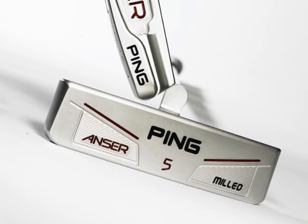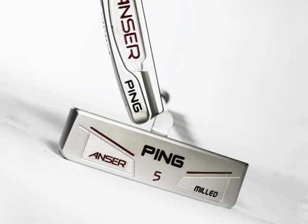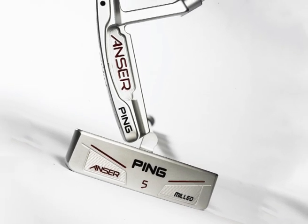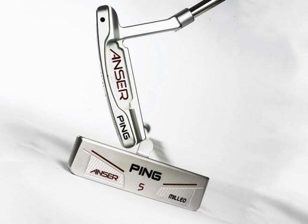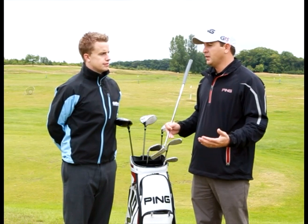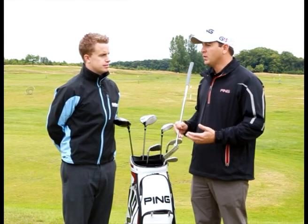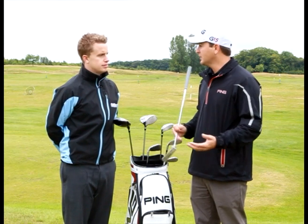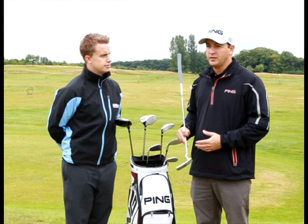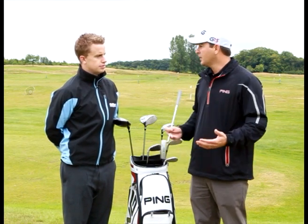At Ping, we're not necessarily bitter about that. We wanted, with this Anser series, to go back to the drawing board and create the finest, highest quality, largest breadth Anser series available for golfers, so that any golfer who wants an Anser type of putter doesn't have to look any further than Ping. We've created seven new models of various hosel types and balance styles, so that we can literally fit an Anser for every golfer.